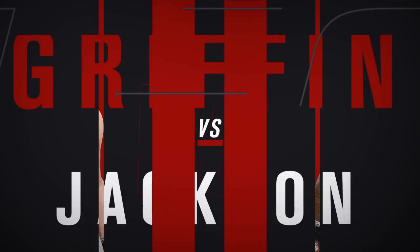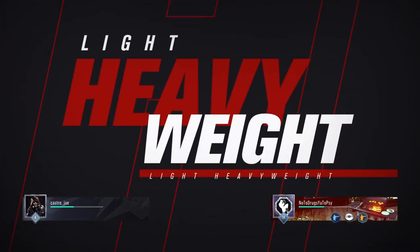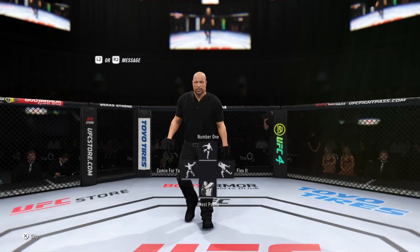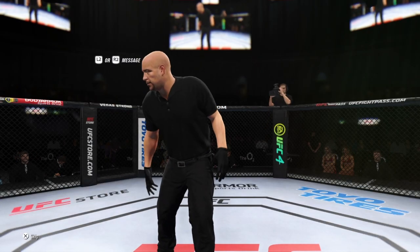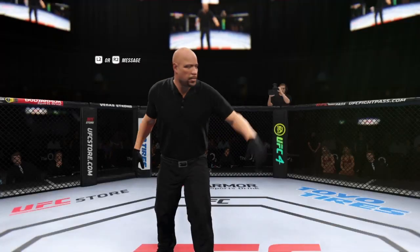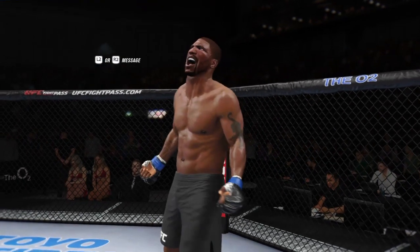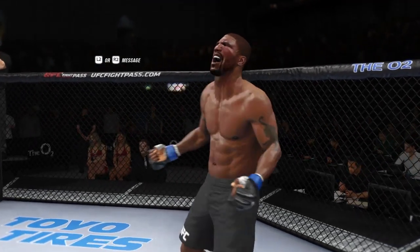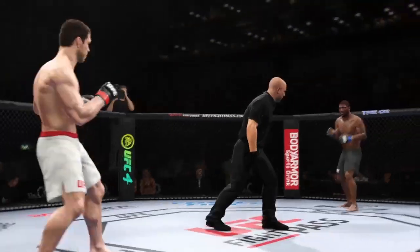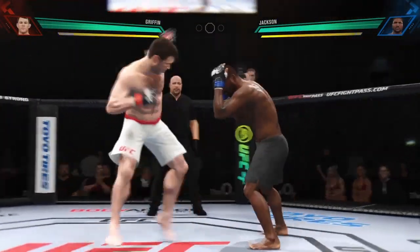All right, coming up next it's a UFC light heavyweight division collision. So here we go with round one — a classic matchup of striker versus striker.